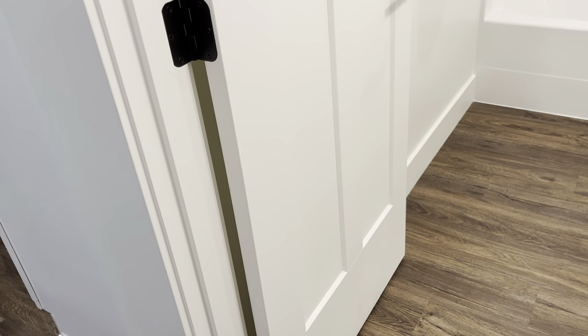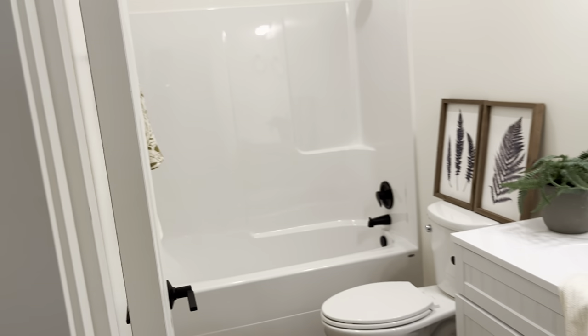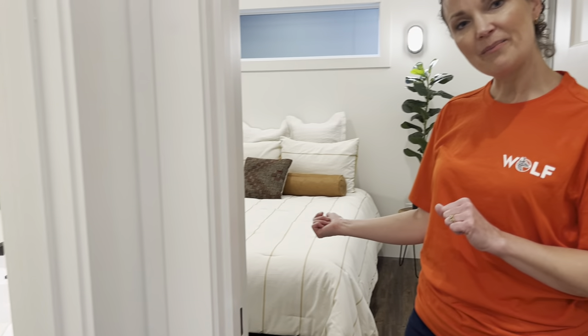That's a three-panel craftsman style door — it's a nice upgrade that's available to you. If we head in this direction, we're going to head into the master bedroom.